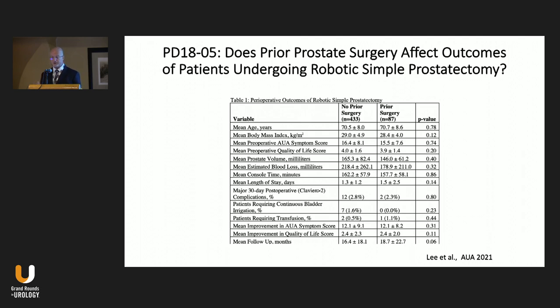An important question is whether prior endoscopic therapy makes robotic simple prostatectomy more difficult. A study of 520 patients — 87 of whom had prior endoscopic therapy — all underwent robotic simple prostatectomy. There was no difference in robot console time, estimated blood loss, 30-day complication rate, or symptom score improvement between groups. However, only three of the 87 had prior prostatic urethral lift and only one had prior water vapor therapy, so more data in these subsets is needed. For other endoscopic treatments, prior treatment does not appear to complicate subsequent robotic simple prostatectomy.